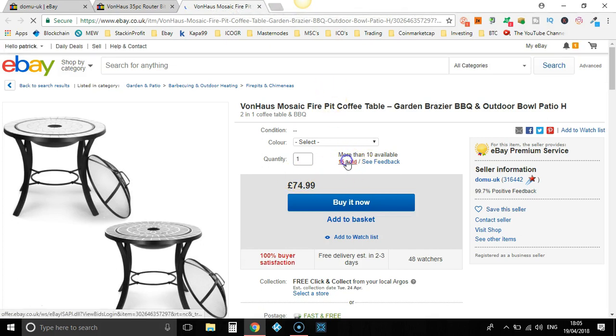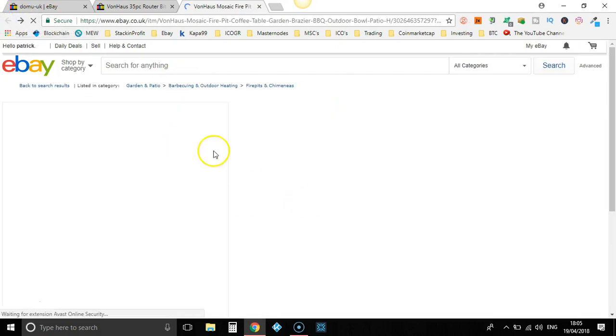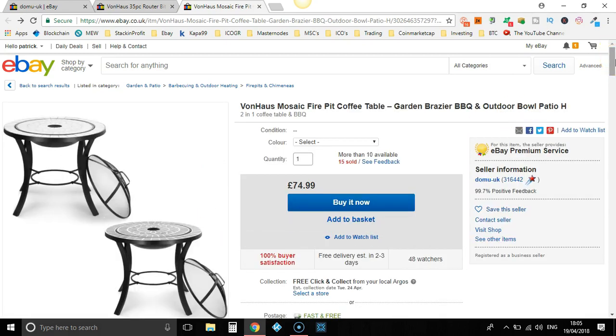Let's see when they've sold them. April, April, April — so this is a fairly good selling item. It's a two-in-one coffee table and barbecue. That's pretty good. I reckon you could easily put 40% on top of that and sell them all summer long.